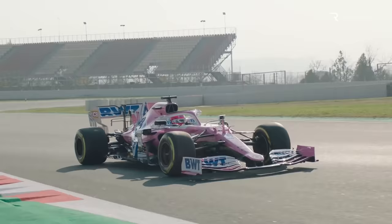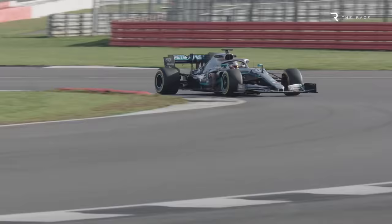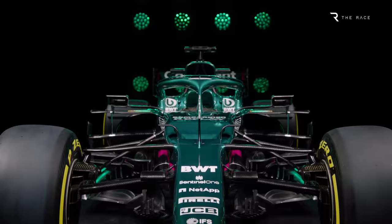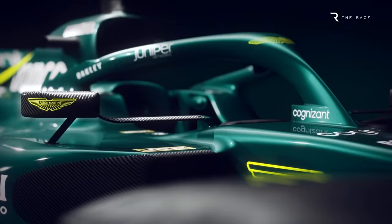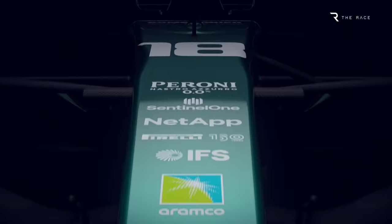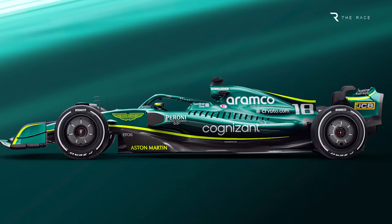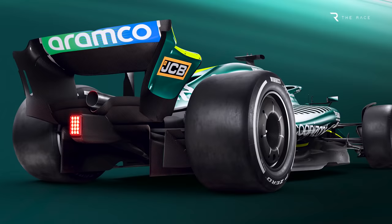For the past two seasons, Aston Martin has run a car that was effectively a copy of the all-conquering 2019 Mercedes W10. The car was designed through a process of studying that car, partly using methods that have since been made illegal in the regulations. But the new Aston Martin AMR22 is all the team's own work, save for the fact it continues to take the Mercedes gearbox and hydraulics along with its power unit supply. The clean sheet of paper design for the new technical regulations could not draw inspiration from rivals' cars, making it a stern test of the technical strength of the team in terms of design and development work.